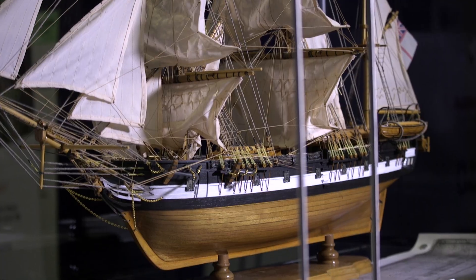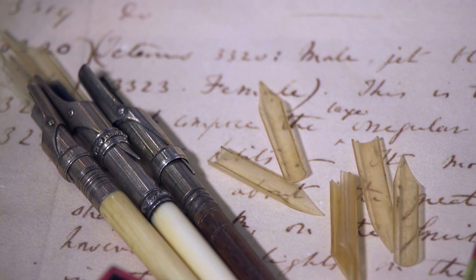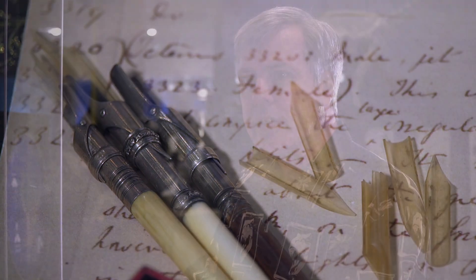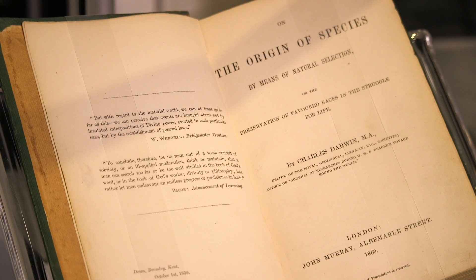Darwin realized that that was important right then and there. While still on the voyage, he wrote in his notebook: if there is any truth to the fact that a single species varies throughout the islands in the Galapagos, that is going to undermine our whole understanding of species.